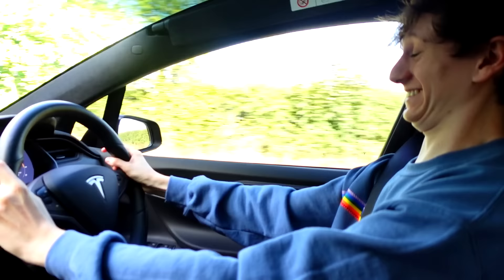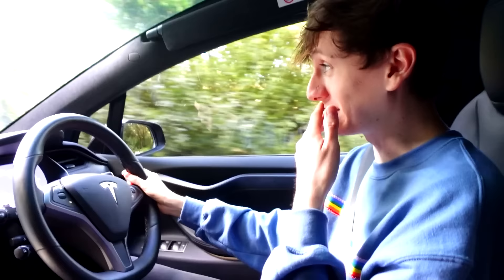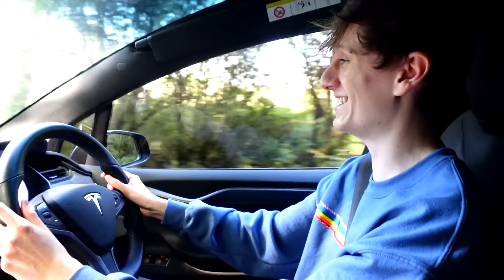Holy shit! Oh my God. Oh my goodness. That was absolutely incredible — that felt so, so quick. That was absolutely crazy. Now you might be thinking, Jack, what are you doing holding the camera while at the wheel? Don't worry — Becky is now at the wheel because I've just done a 0-60. It's time for us to swap over and have Becky do a 0-60 in Ludicrous Plus mode. And it's going to be mad for me as well because it's the passenger that really feels it the most.